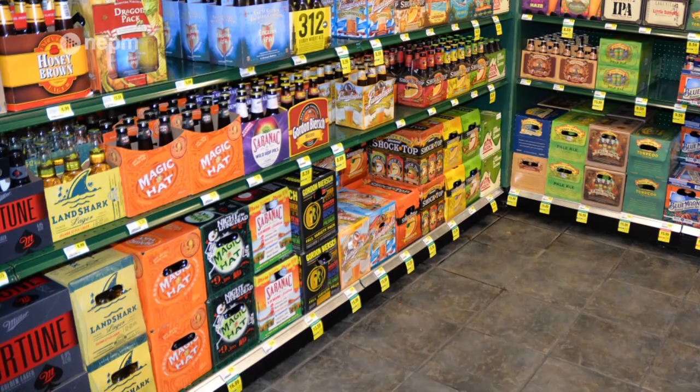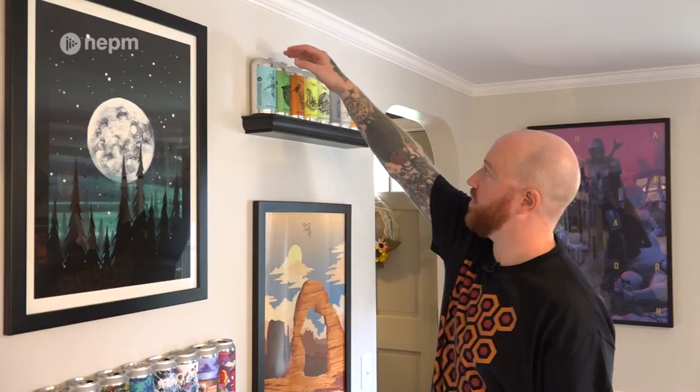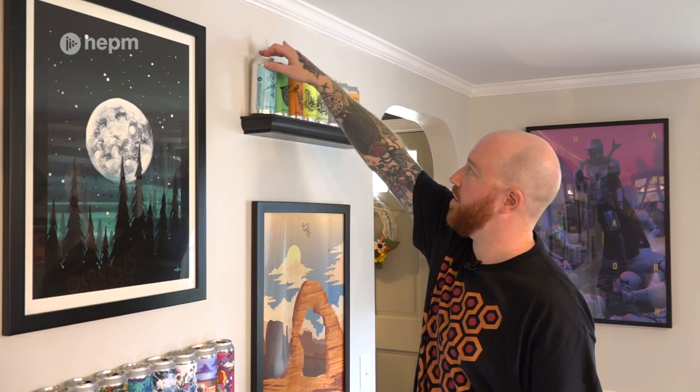Bright, colorful, pops off the shelf to catch the customer's eye in the store. Because nowadays you walk into any store, especially like a craft beer store, and there's a thousand different IPAs to choose from, and you've got to pick somehow. So I like to think that my artwork helps the customer decide.